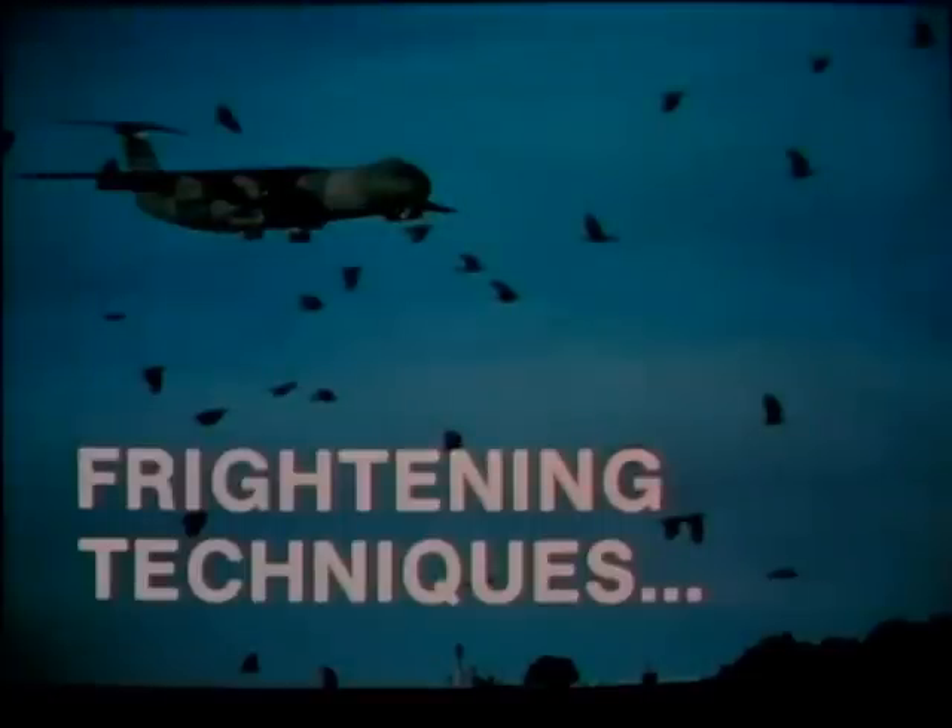This slide film presentation will show you frightening techniques for airfield bird control. The most practical method combines bioacoustics, the use of bird distress calls, with pyrotechnics, the use of noisemaking devices.